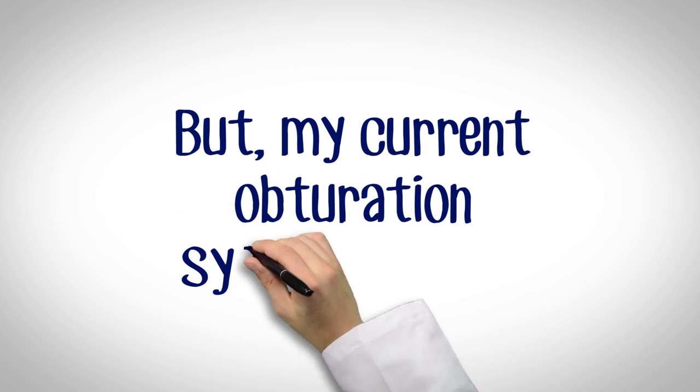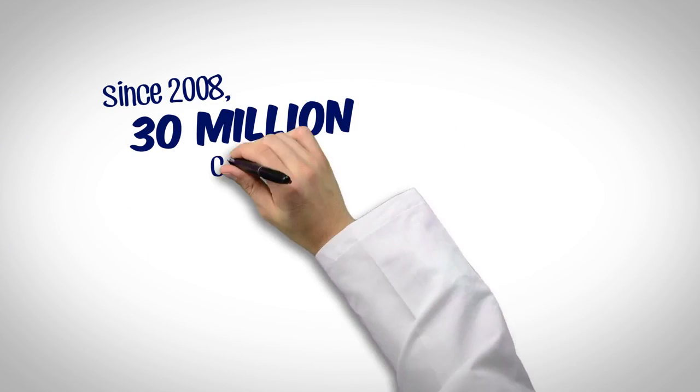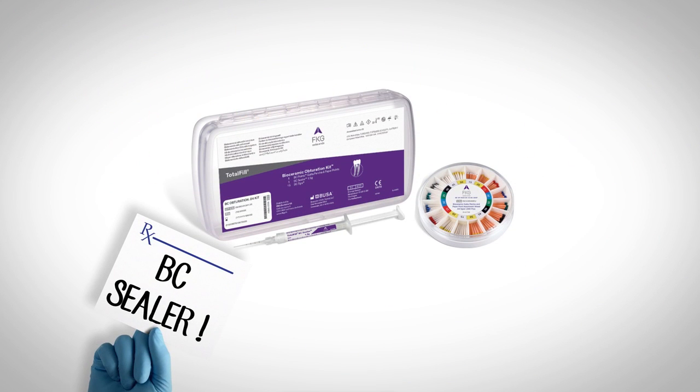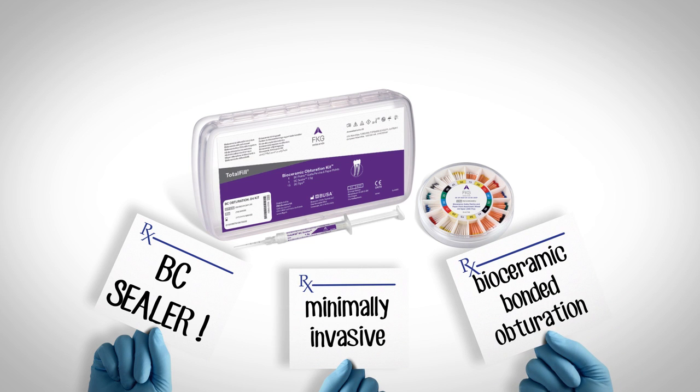Now you may say, but my current obturation system works. Well, so does amalgam. Since 2008, over 30 million cases have been performed with BC Sealer worldwide. It's time to start thinking about making the move to minimally invasive, bioceramic, bonded obturation.